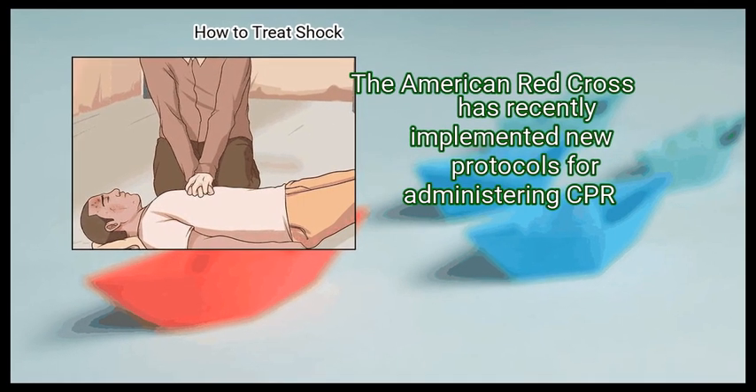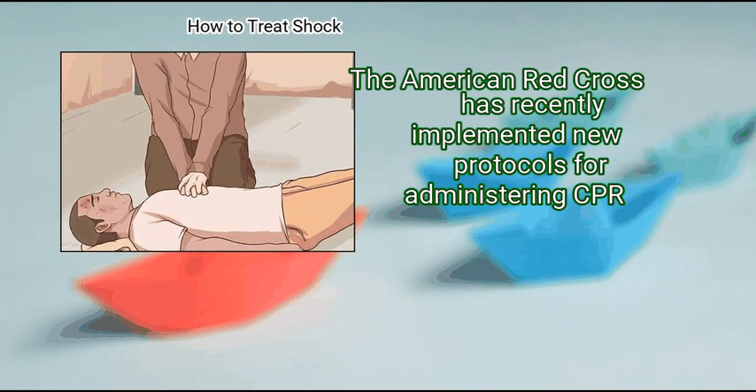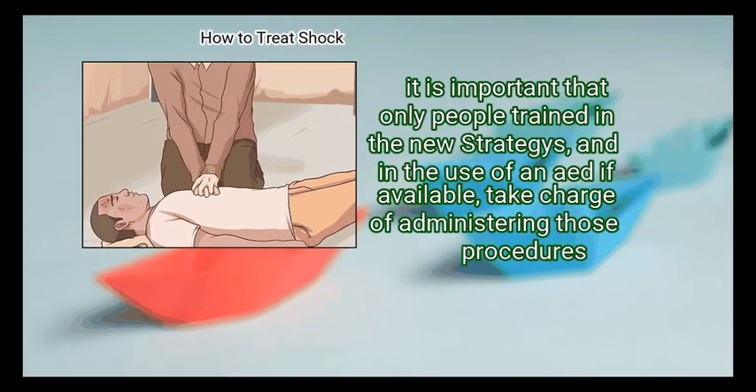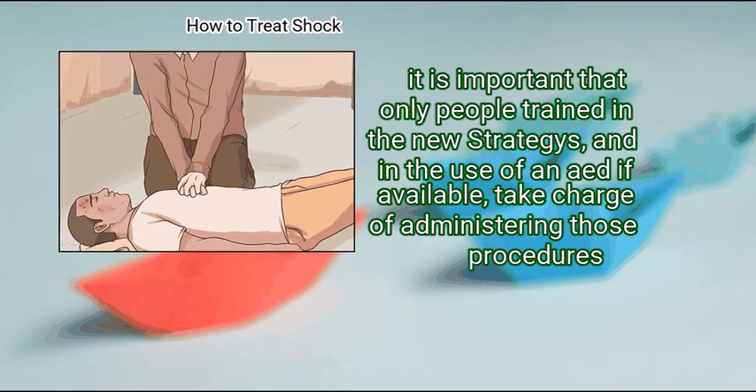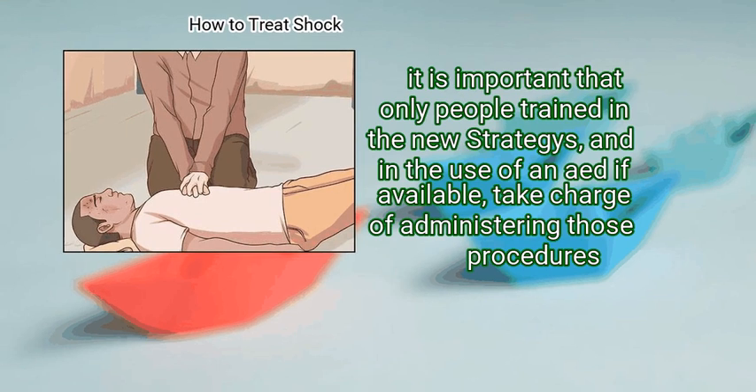The American Red Cross has recently implemented new protocols for administering CPR. It is important that only people trained in the new methods, and in the use of an AED if available, take charge of administering those procedures.